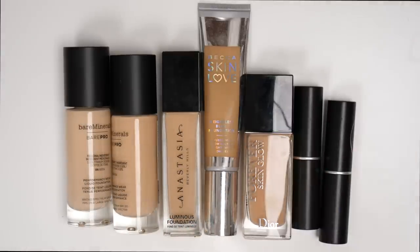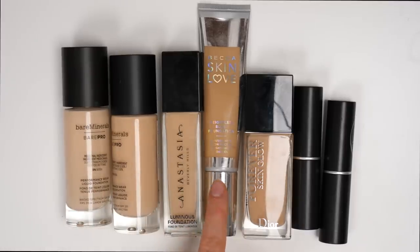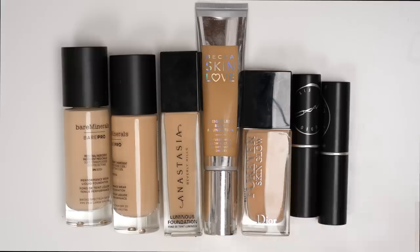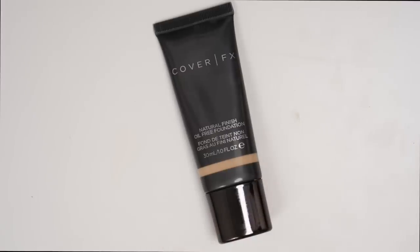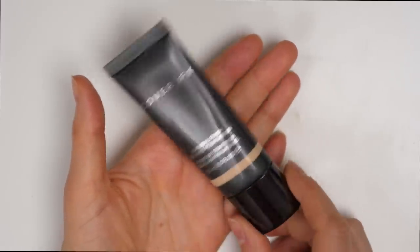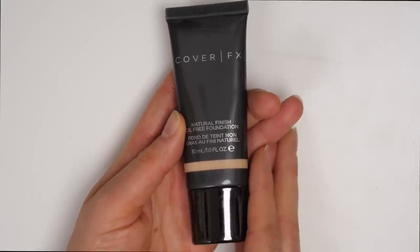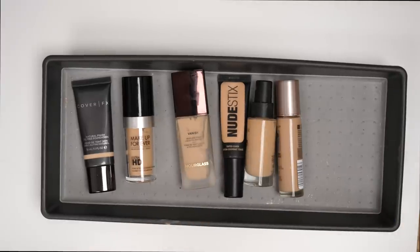These foundations over here are ones that I don't really have very strong opinions on — products I've tried but don't love and also don't hate. They're kind of just okay, but foundations I never reach for, so I don't feel like they're really worth keeping. That is the Bare Minerals Bare Pro, the Anastasia Luminous Foundation, Becca Skin Love — which I remember finding really thick and sticky on the skin — the Dior Forever Skin Glow, and then some MAC Stick Foundations. I am going to be getting rid of all of these. However, the last foundation from this bin I want to talk about is from Cover Effects — it's a natural finish, oil-free foundation. It's a very natural-looking foundation that has amazing coverage, and I feel like it will work very well for all skin types because it isn't too dewy or too matte — it's just right in the middle.